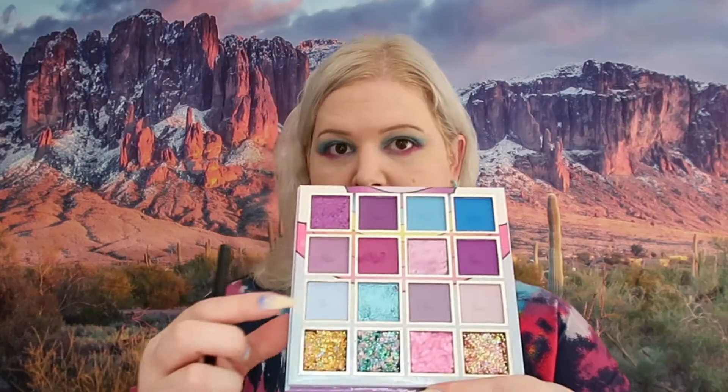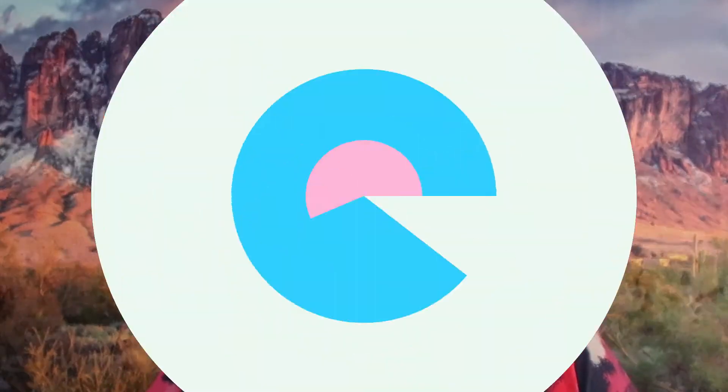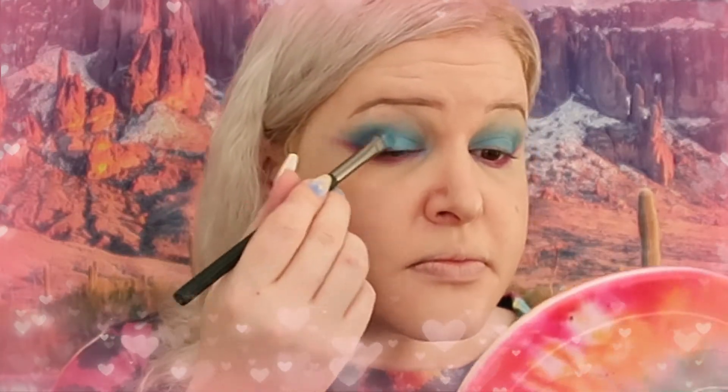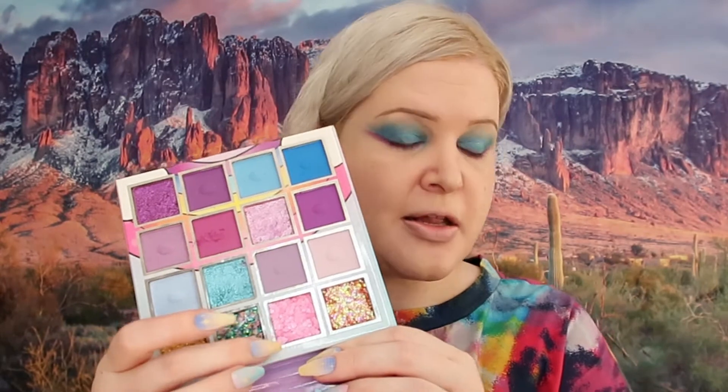I'm going to go back into this blue color right here and go over the lids to give it a little shine. Now for the fun part — I am going to take this pink glitter and dab it kind of on the edge of the eyelid.